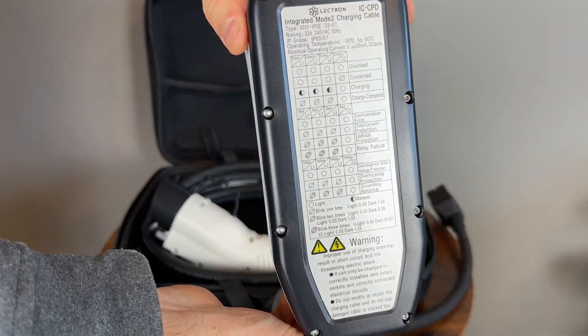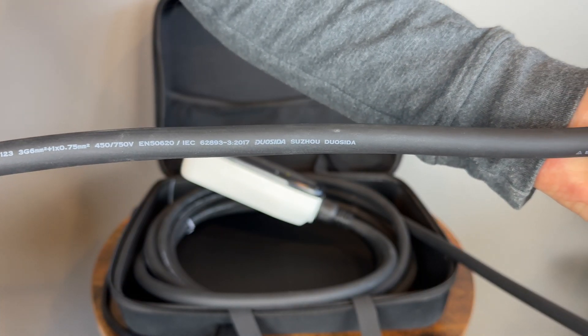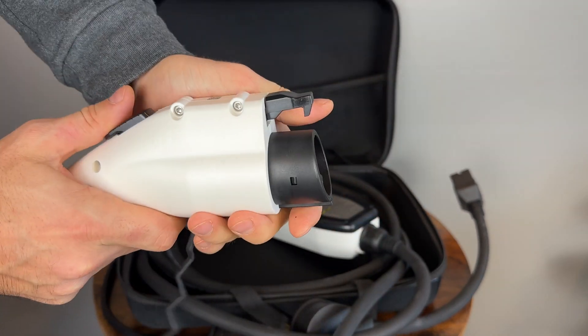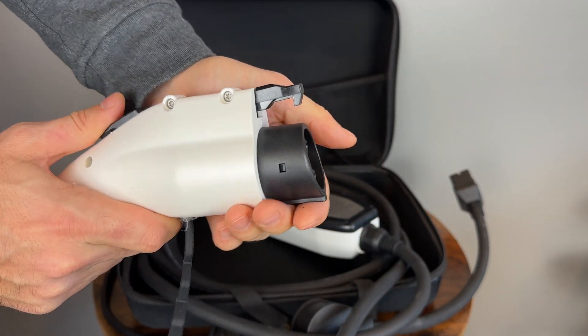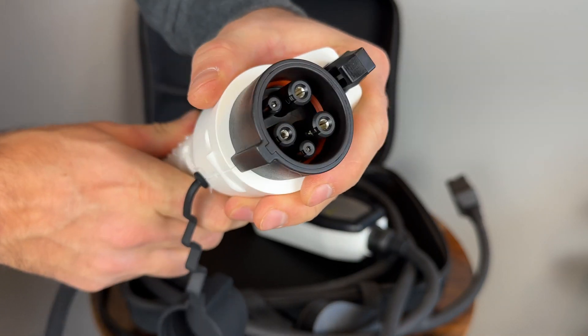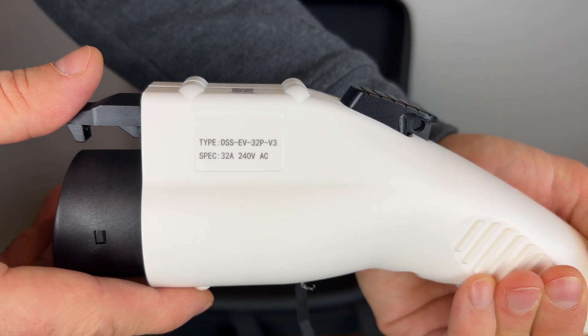The charger itself feels very high quality, especially the charging cable, so it should withstand harsh garage conditions without any issues. I did notice that there is no wall mount included, so if you wish to mount it in your garage you would have to buy it separately, but in my case I will be carrying this in my car as my main portable charger.